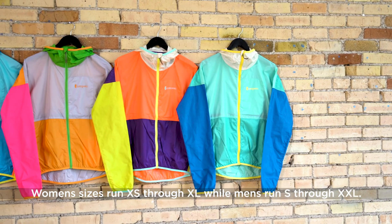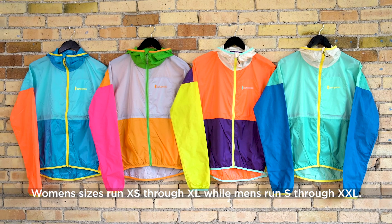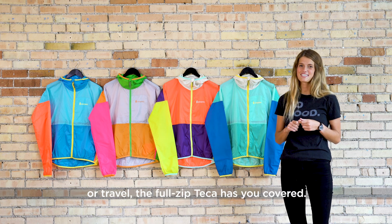Women's sizes run extra small to extra large, while men's run small to double extra large. So whether it's breezy bike rides, hiking, camping, or travel, the full-zip Tekka has you covered.